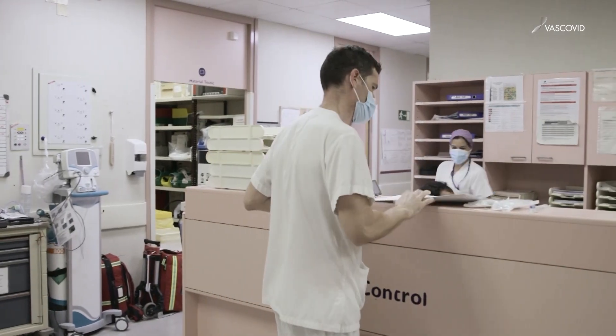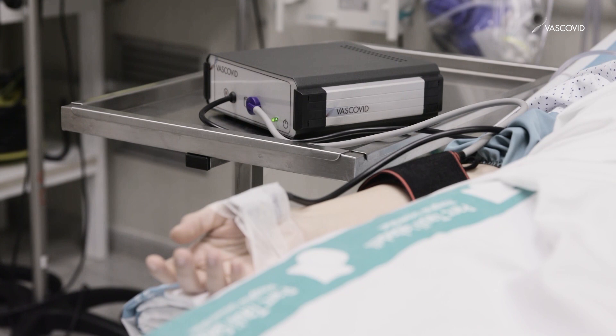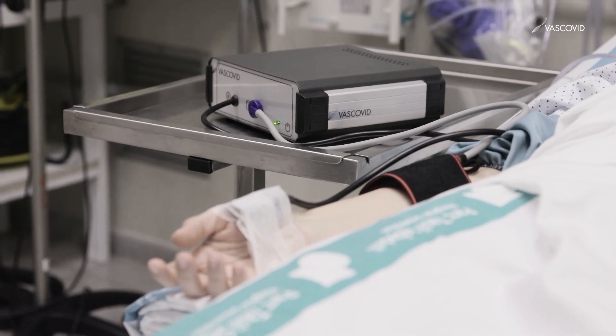The VASCOVID project is funded by the European Commission's Horizon 2020 program. Its main goal is to develop a device based on diffuse optics, which will enable the study of the endothelial and microvascular function in COVID-19 patients.